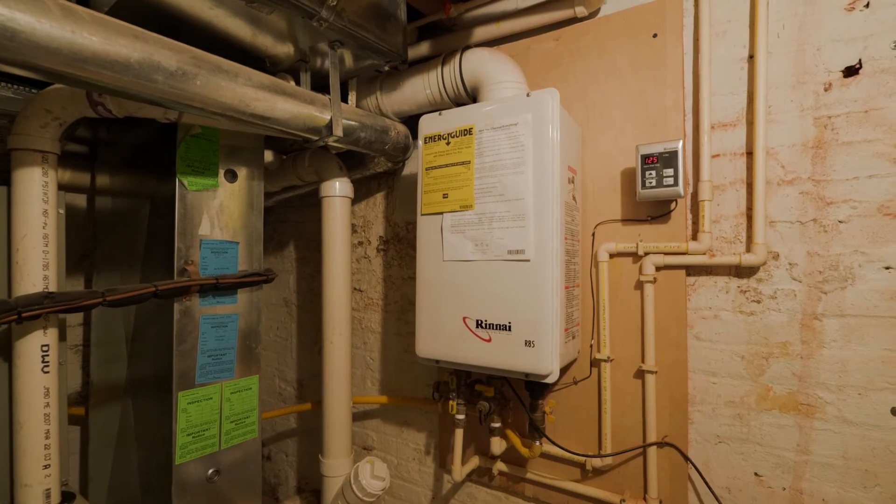This is also an environmentally friendly home with a tankless hot water heater and solar panels.